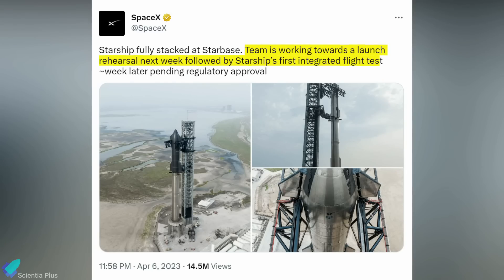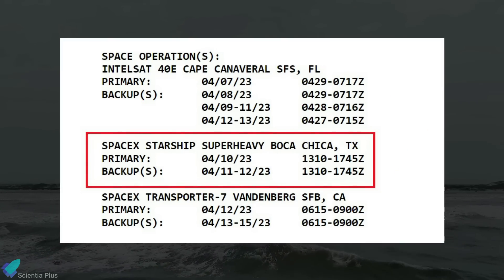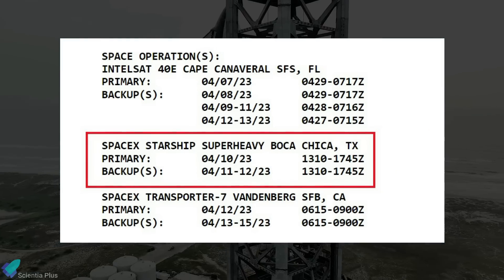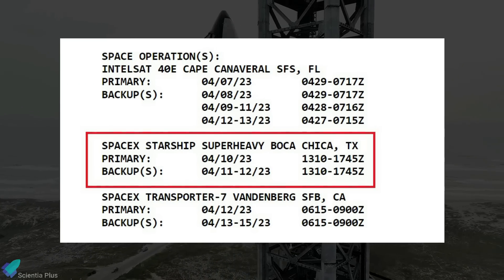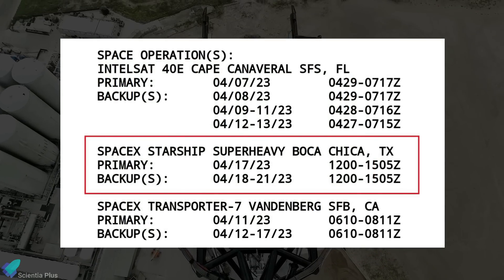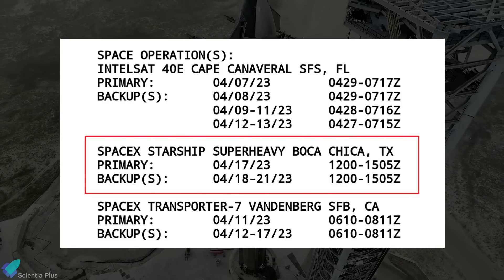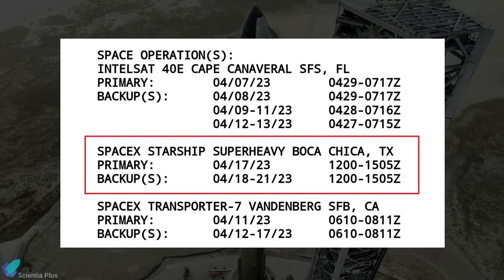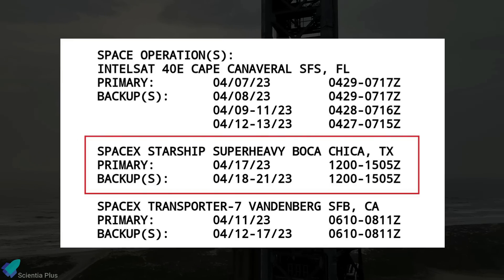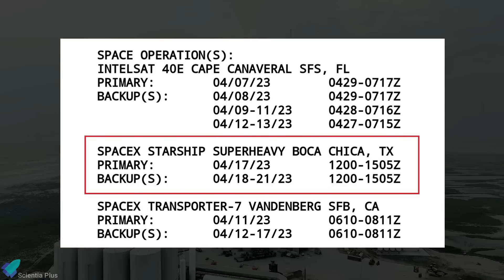According to SpaceX, the team is working towards a launch rehearsal next week, followed by Starship's first integrated flight test. The FAA announced on April 4 that Starship's anticipated launch date is April 10, with backup dates on April 11 and April 12. However, on April 6 the FAA updated the launch date, and the agency website now indicates that SpaceX may attempt the launch as early as April 17 during a three-hour launch window that opens at 12 p.m. UTC.